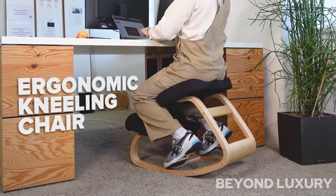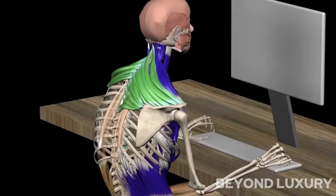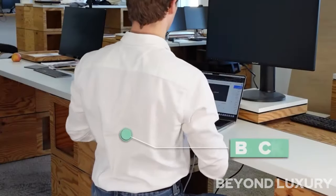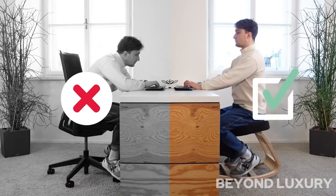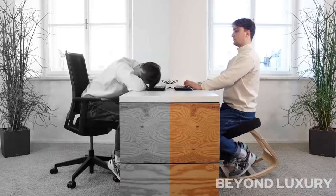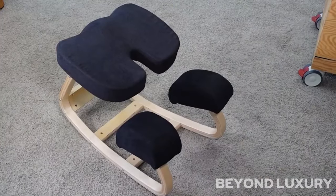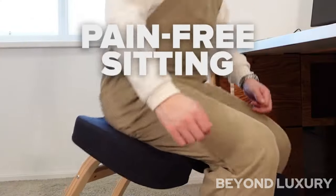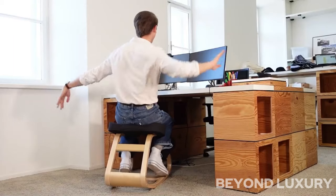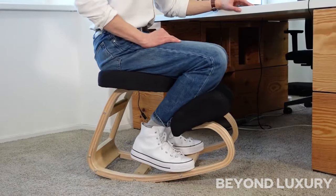Introducing the Noble 2.0, a revolutionary ergonomic kneeling chair designed by Villeneuve. This innovative chair offers superior comfort and support, promoting better posture and reducing strain on the back and neck. The Noble 2.0 features a sleek and modern design, perfect for any home or office space. Its adjustable height and angle settings ensure a customized fit for each user, while the durable construction guarantees long-lasting use.